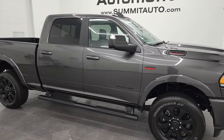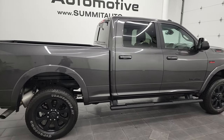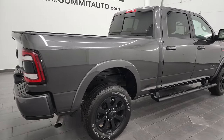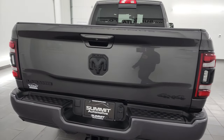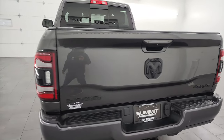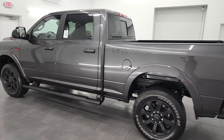Hey, this is Brett, and this 2022 Ram 2500 Crew Cab Short Box Laramie Level B is stock number 13458Z. I am here at Summit Automotive in Fonilac, Wisconsin, your new and used heavy-duty truck and Ram headquarters.